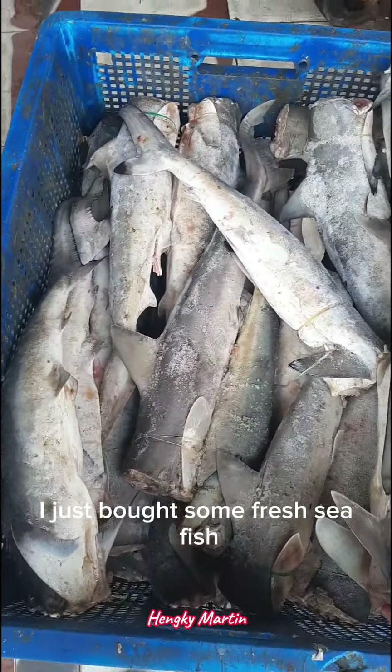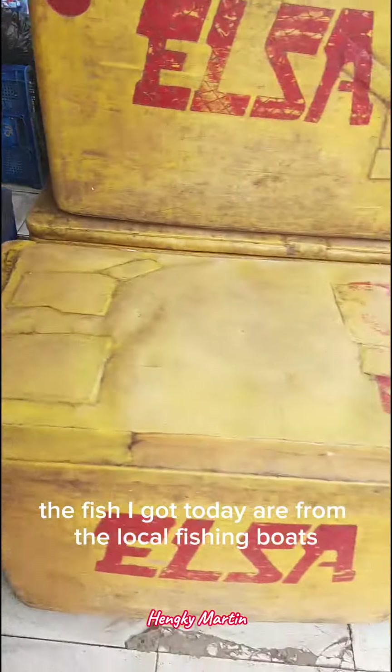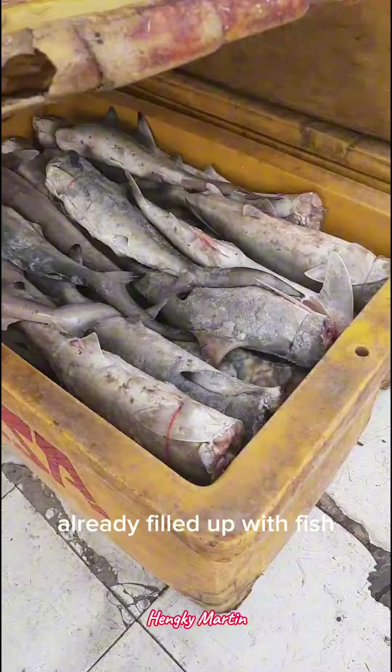I just bought some fresh sea fish and stored them in fiber boxes. The fish I got today are from the local fishing boats that just docked at the fish market. As you can see, we've got around 5 fiber boxes already filled up with fish.